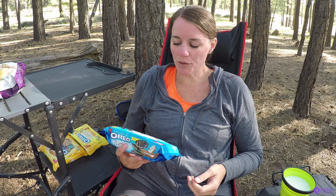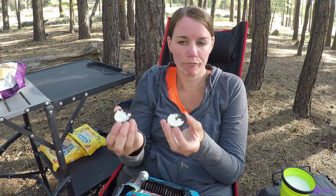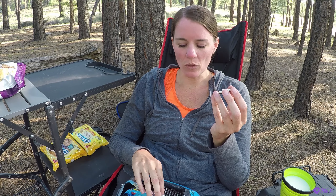Now we've got the Oreo Thins coconut cream. Smells like coconut — big time. Smells like a jelly belly coconut, you know how jelly bellies the flavor is just all up in that bean. The chocolate kind of overpowers it when you split it in half like that, so I'm going to try a whole cookie.